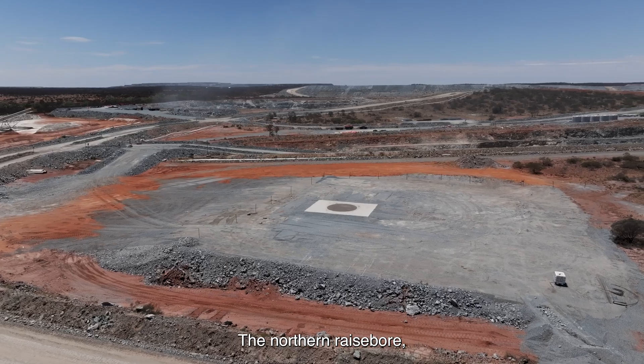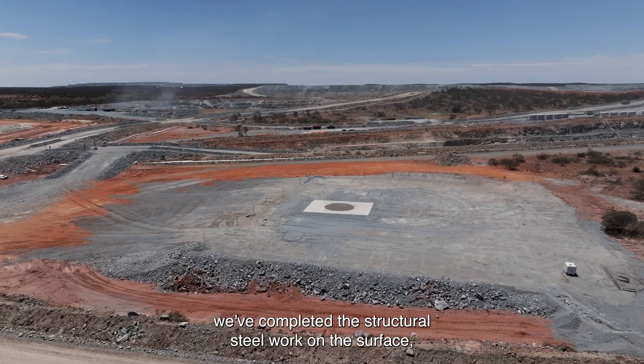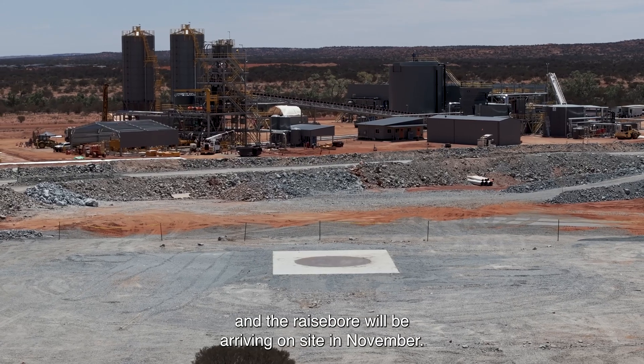For the northern raise bore, we've completed the structural steel work on the surface and the raise bore will be arriving on site in November.